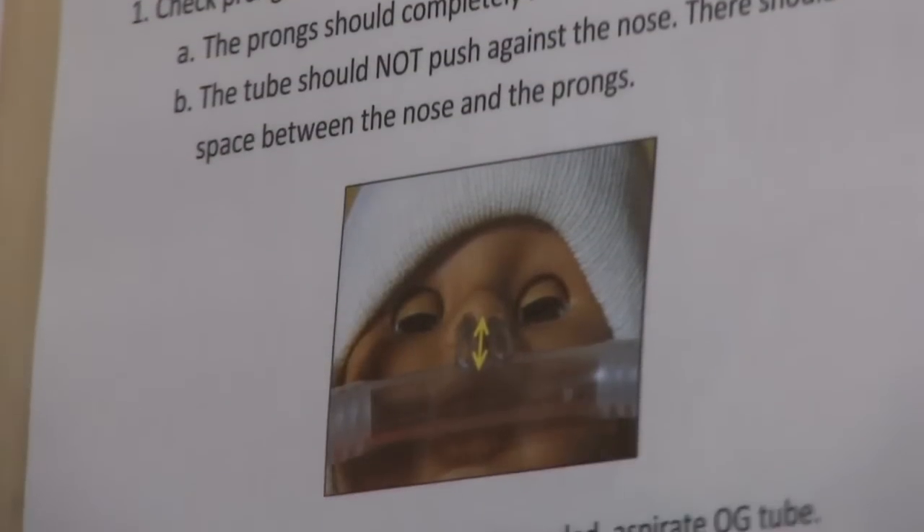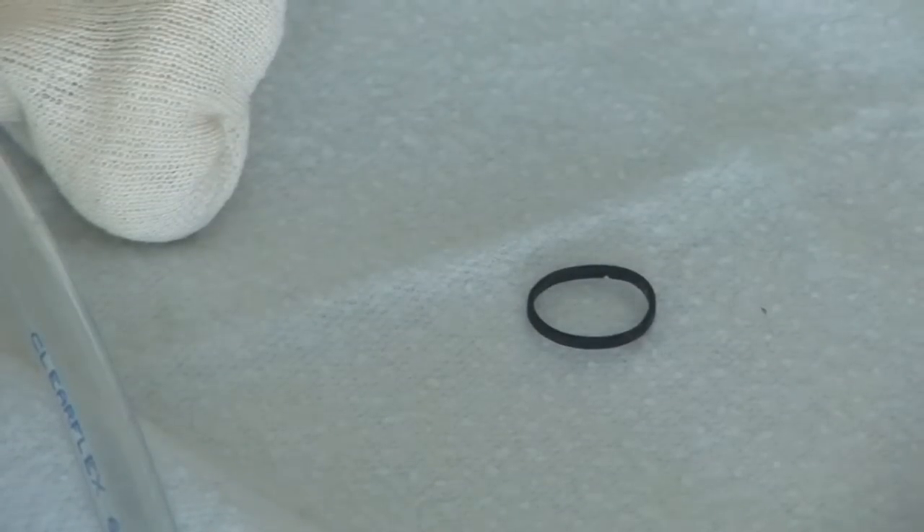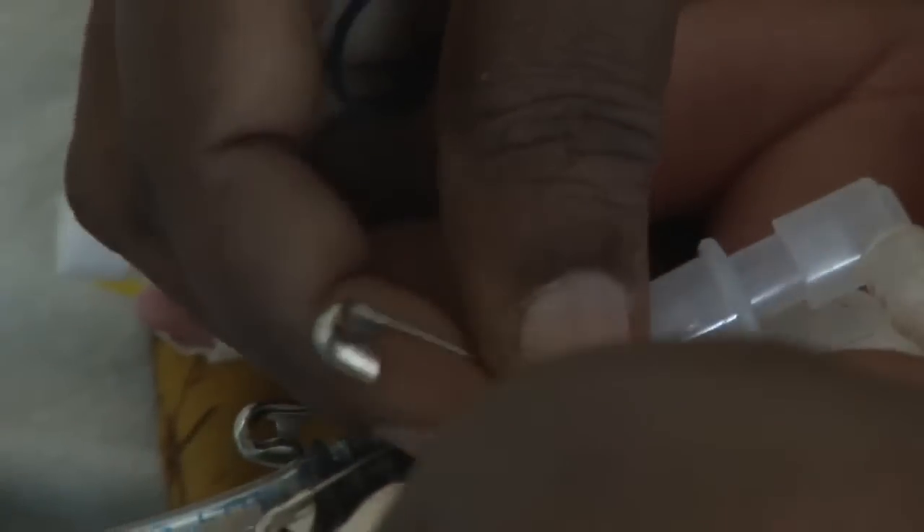The nasal prongs are attached to the baby using a tiny stretchy hat, and then safety pins and elastic bands. These keep the prongs, which come in different sizes, in place.